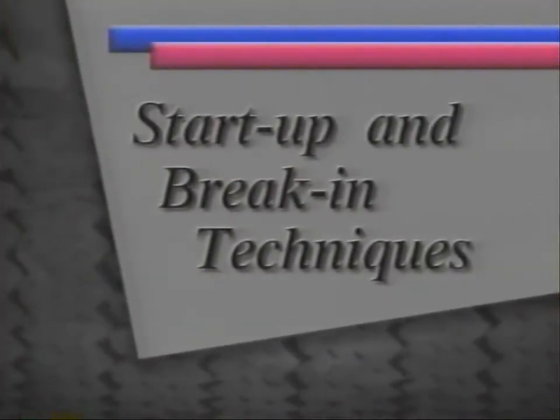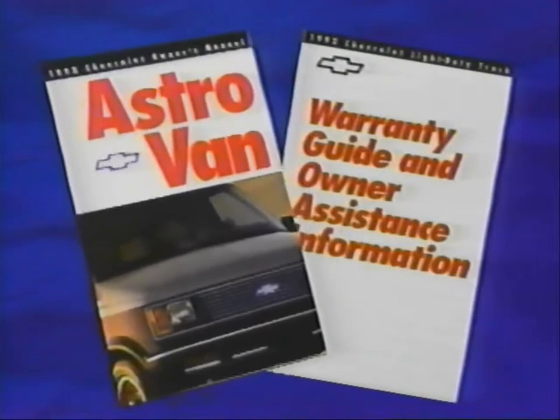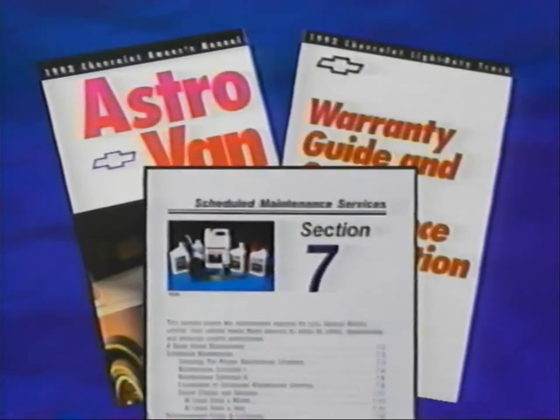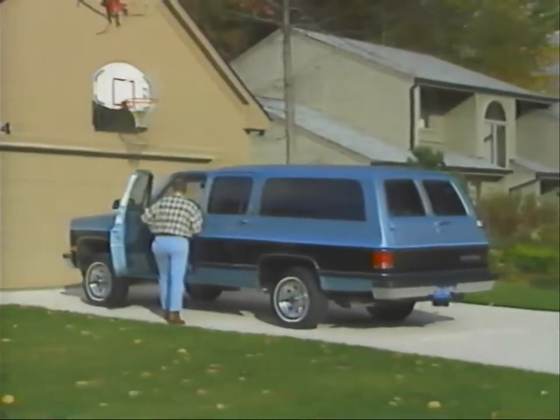Let's start with two vital sources of information that were delivered with your new Chevrolet truck: your warranty information booklet, and your owner's manual, which includes the maintenance schedule. After you've read them, keep them in the vehicle for easy reference. Now let's get rolling, beginning with some information about how to start up your new Chevrolet truck.